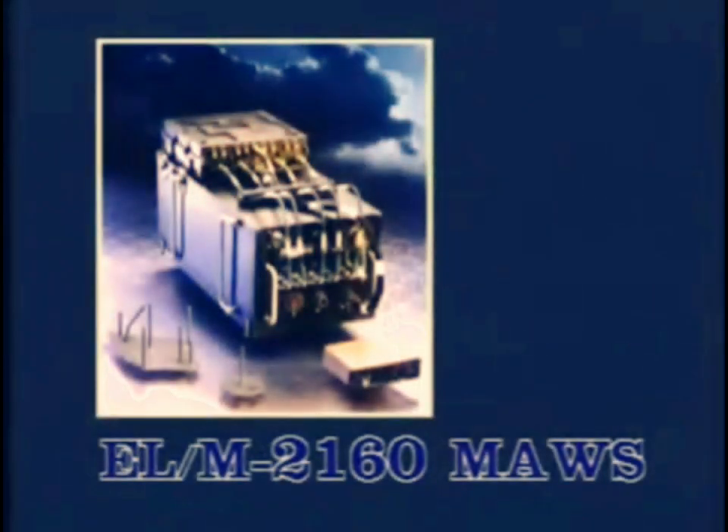Detecting and tracking all types of missiles approaching the platform, the ELM-2160 provides fast reaction and sufficient detection range, enabling effective response to defeat the missile — a system for increased survivability.